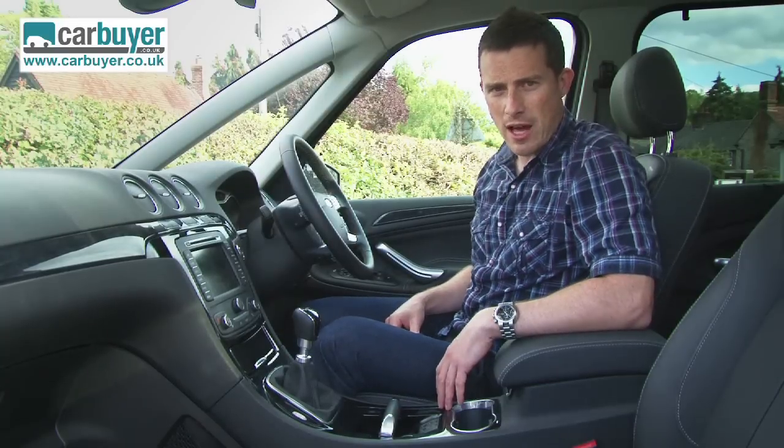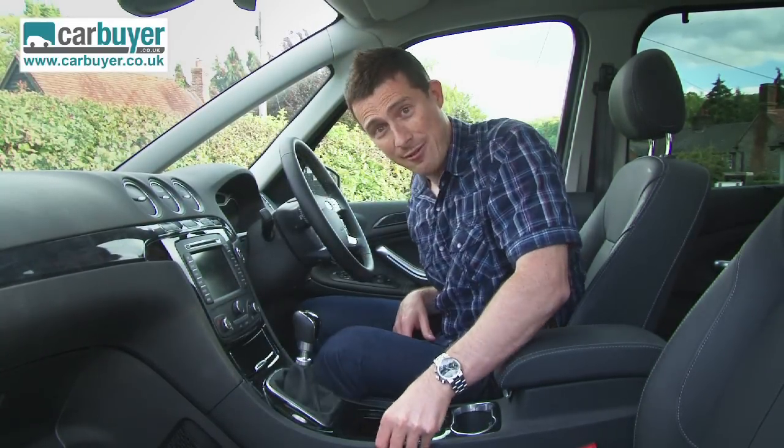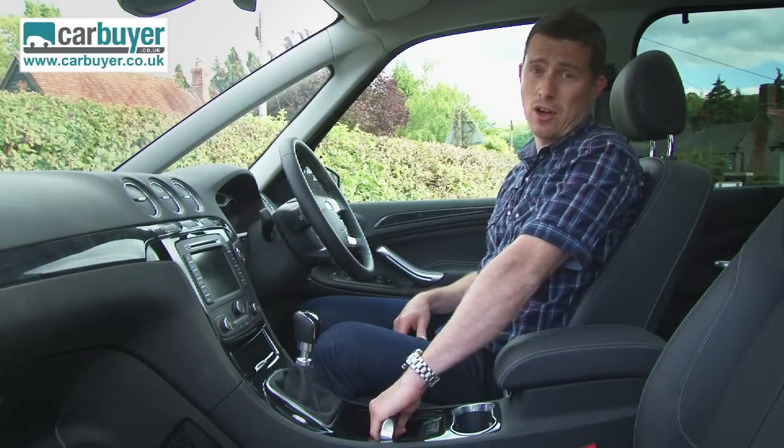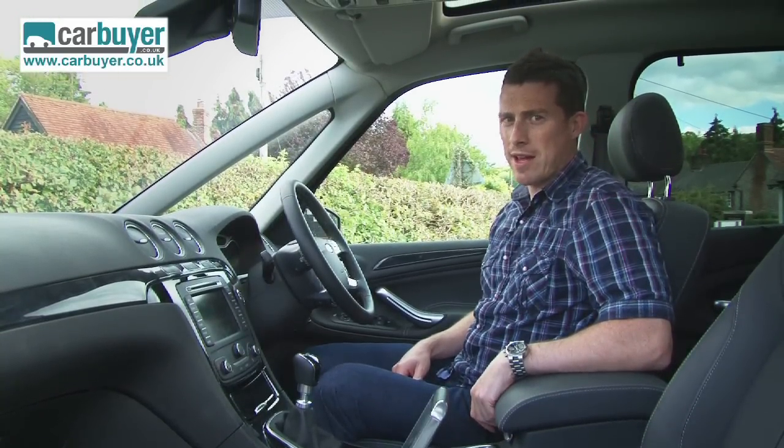Here in the front of the Galaxy though, it's very much first class thanks to lots of soft touch materials which extend all the way down here. You even get an aircraft style parking brake and a handy feature so that you can keep your eye out for any air rage.